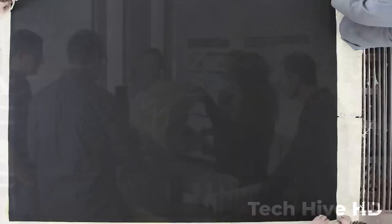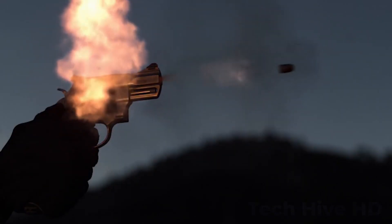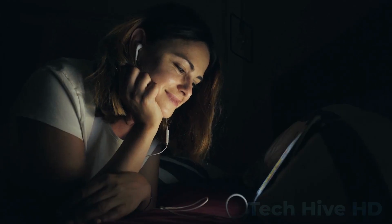Priced at $1,500, Bulletproof Origami is a great choice for law enforcement, security personnel, and anyone concerned about personal safety. If you liked the video, check out this video: 12 Coolest Gadgets That Will Amaze You.